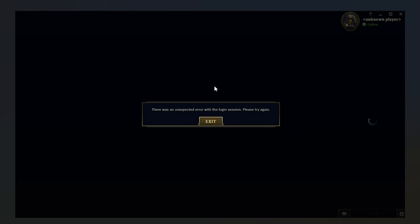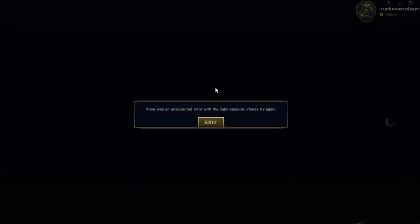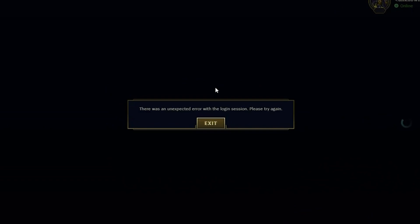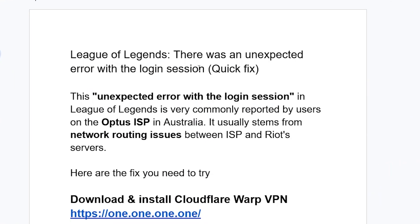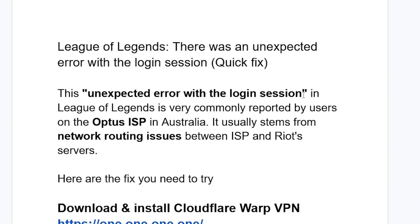You get this error message from League of Legends which says there was an unexpected error with the login session. Please try again. I will guide you on how to resolve this issue. This unexpected error with the login session in League of Legends is very commonly reported.